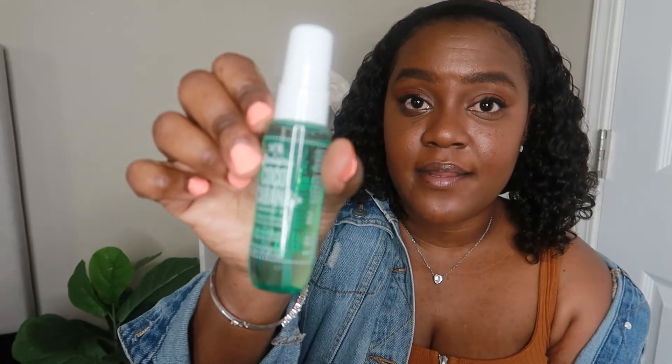Before I go, I want to share my scent of the day. I'm wearing the Ariana Grande Cloud perfume along with the body mist — I love this stuff, it's my favorite right now. I'm also layering that with Sol de Janeiro Coco Cabana, and I'm wearing the body cream in the same scent. Let me know what your scent of the day is, and I'll see you guys in the next one.